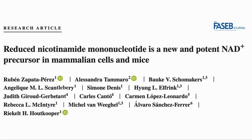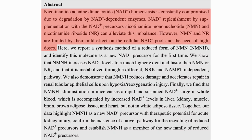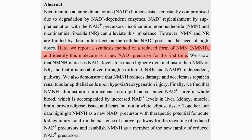For our first paper today we will look at this one which looks at NMNH as an NAD booster. The study includes in vitro and in vivo mouse model experiments. As they say, NAD is of key importance in many reactions in our cells and can be compromised due to degradation of NAD-dependent enzymes. NR and NMN are used to boost NAD levels but the effects on intracellular NAD are not clear. In this study the authors synthesized NMNH, the reduced form of NMN, in the lab.